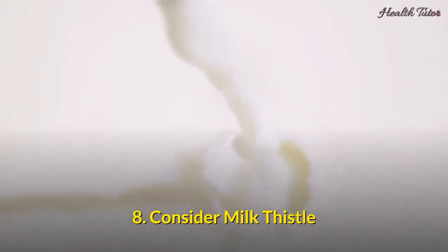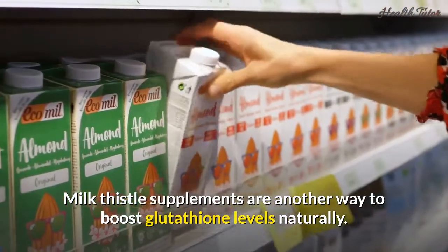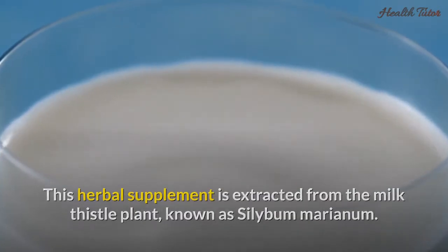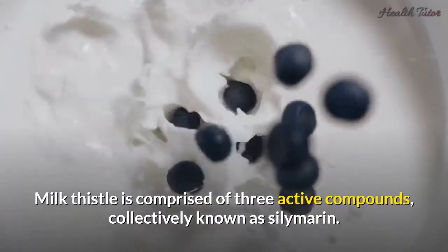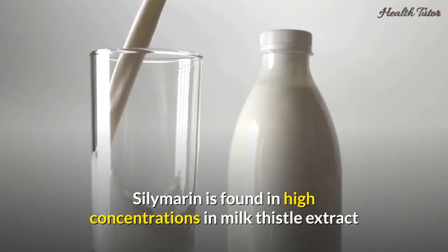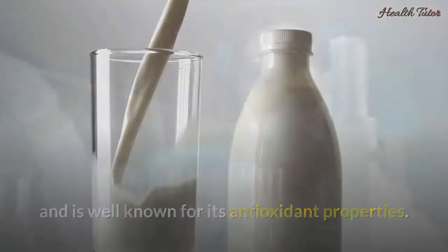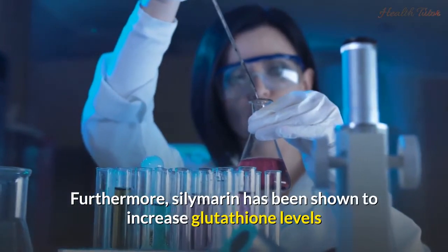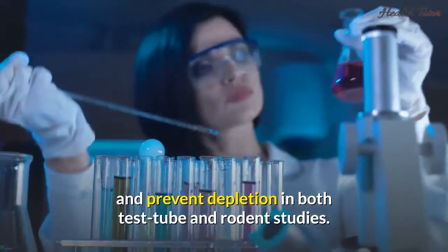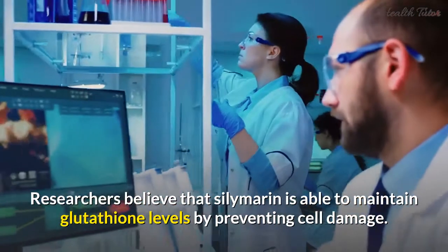8. Consider milk thistle. Milk thistle supplements are another way to boost glutathione levels naturally. This herbal supplement is extracted from the milk thistle plant, known as Silybum marianum. Milk thistle is comprised of three active compounds collectively known as silymarin. Silymarin is found in high concentrations in milk thistle extract and is well known for its antioxidant properties. Furthermore, silymarin has been shown to increase glutathione levels and prevent depletion in both test tube and rodent studies. Researchers believe that silymarin is able to maintain glutathione levels by preventing cell damage.